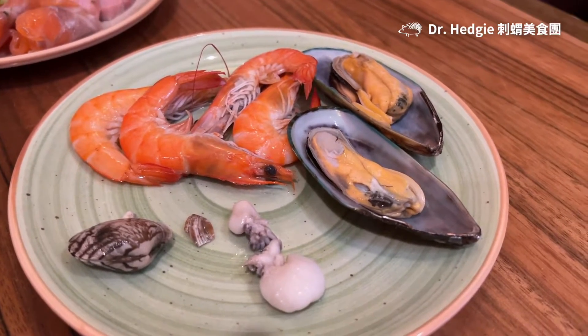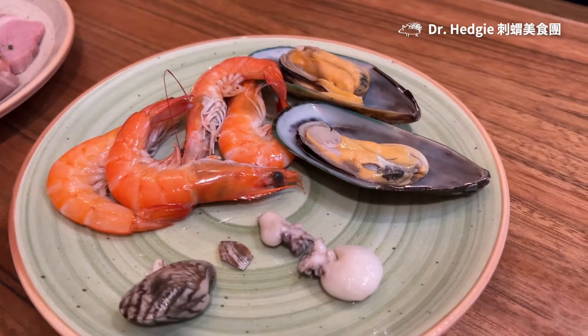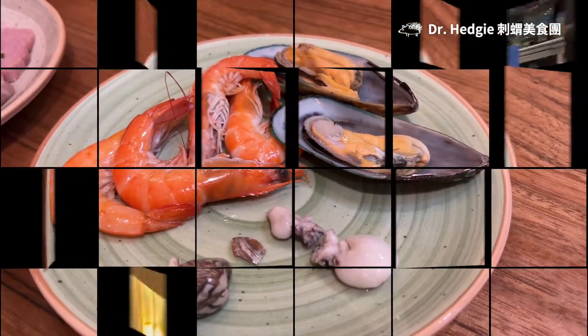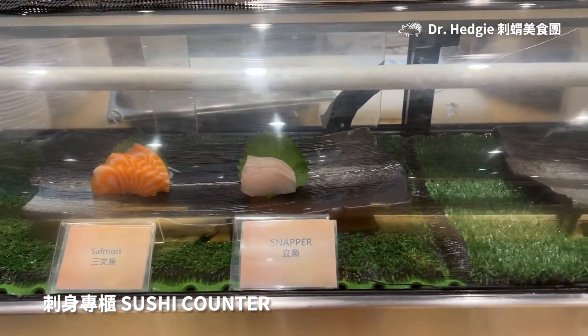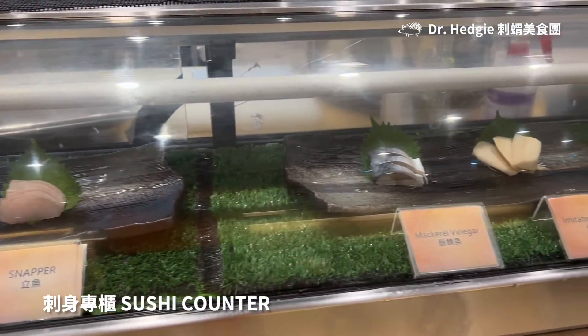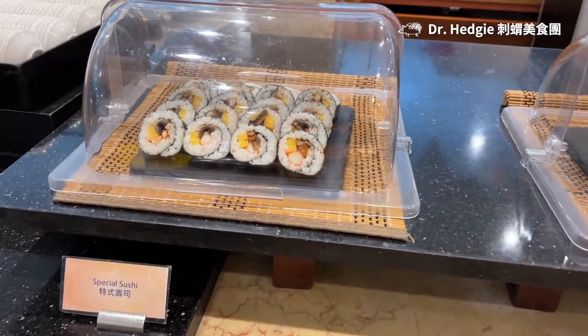Other seafood are as shown here. Mama Heji really enjoyed eating the shrimps as they are nicely textured. There are not many choices at the sashimi counter. Options are mainly salmon, snapper, mackerel and imitation abalone. Whereas for sushi, there are only rice rolls, hence not very special.